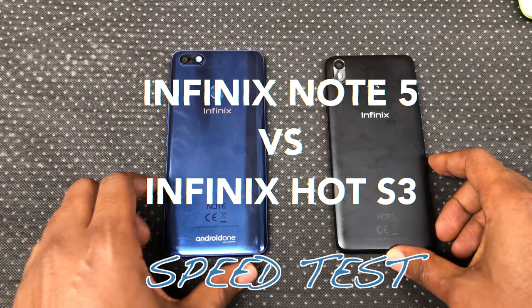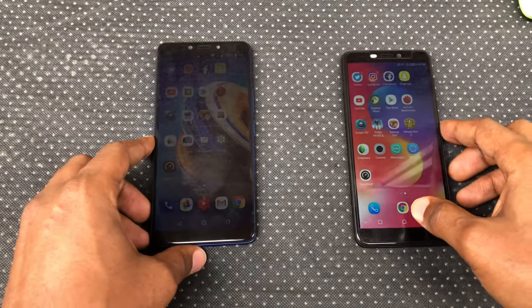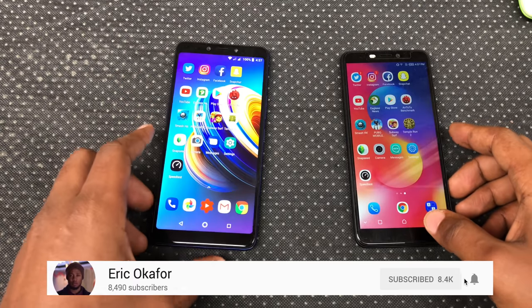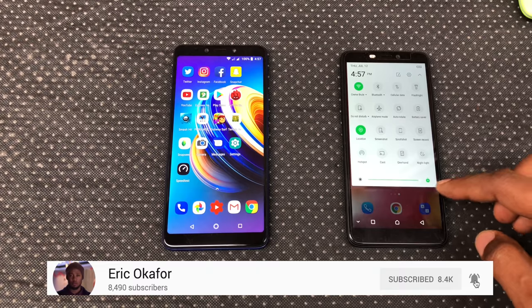Hey guys, it's Nukid from Nukid.com and this is a speed, RAM management, and battery test between the Infinix Note 5 and the Hot S3 — another most requested video. Kindly hit that red button down below to subscribe and hit that bell icon so you'll be notified when the next video drops.